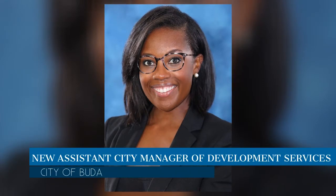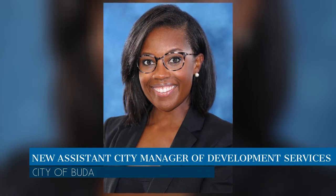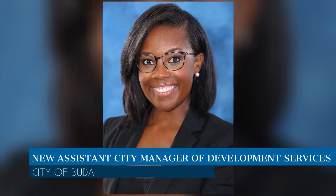Lauren Middleton-Pratt joined the city of Buda as the new Assistant City Manager of Development Services. Middleton-Pratt came to the city from Jones Lang LaSalle, where she served as a financial analyst. She served in both the public and private sector for 10 years prior to joining the city of Buda.